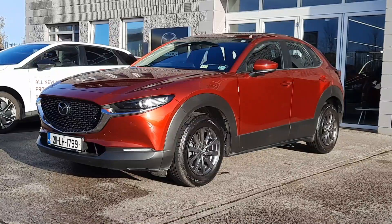Hi guys and welcome to Brian Reynolds Car Sales. Today I'm showing you this beautiful 2021 low mileage Mazda CX-30.